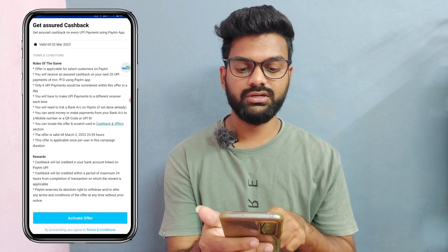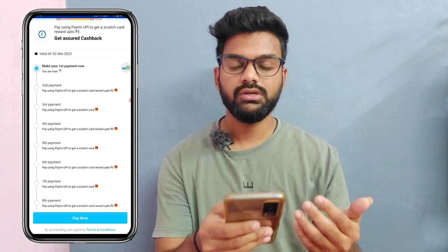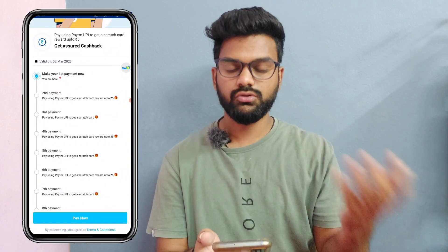If you have a transaction of 5 rupees, you will have cash back from 20 rupees to 6 rupees. For a minimum of 2 rupees, you will get cash back up to 40 rupees. This is an easy process — you can activate it, and you need to do one UPI transaction.